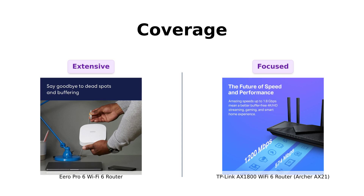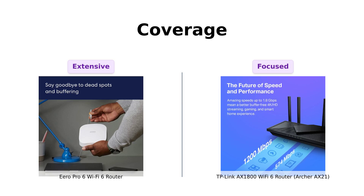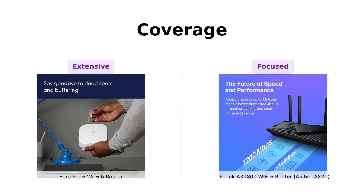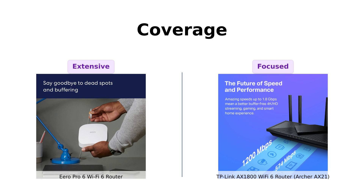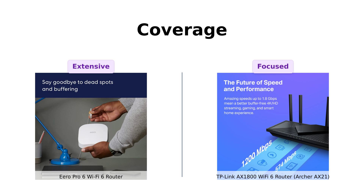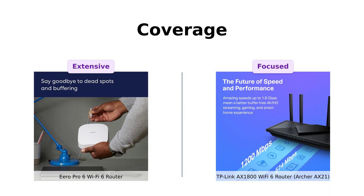Meanwhile, the TP-Link Archer AX21 uses beamforming technology to focus its signal strength. It's like the Wi-Fi equivalent of a laser pointer — point it where you need it and BAM! Strong signal. But will it cover 2,000 square feet? Probably not. So if you live in a mansion, Eero's got your back. If you're in a cozy apartment, TP-Link might just do the trick.